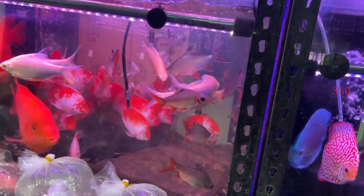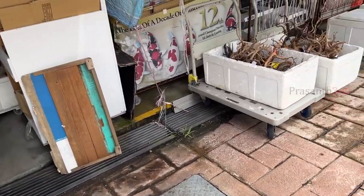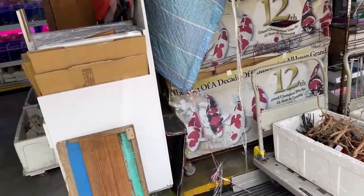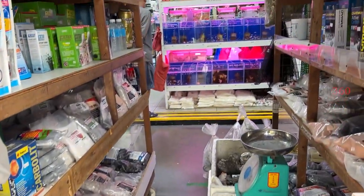If you have any other videos there will be more interesting content. You can also find driftwood to sell in the aquarium shop in Singapore. We will visit more shops. Thank you so much. See you in the next video. Bye.